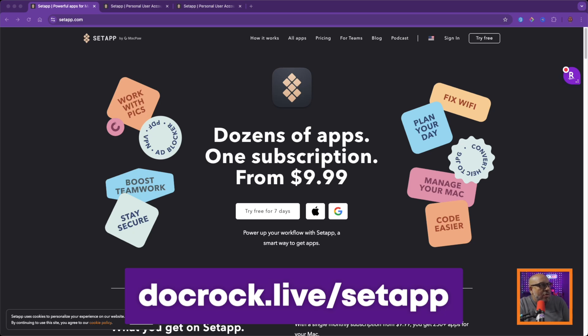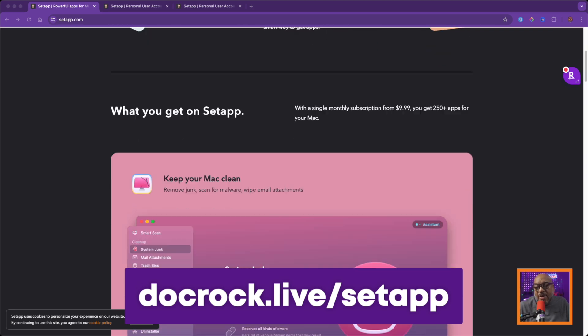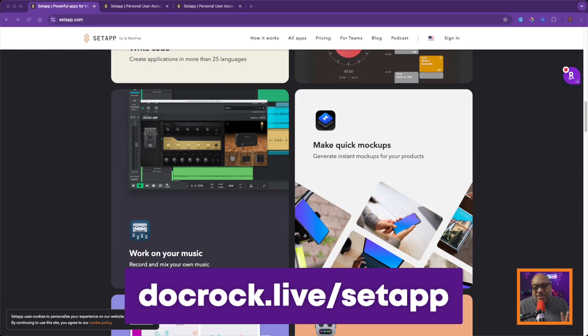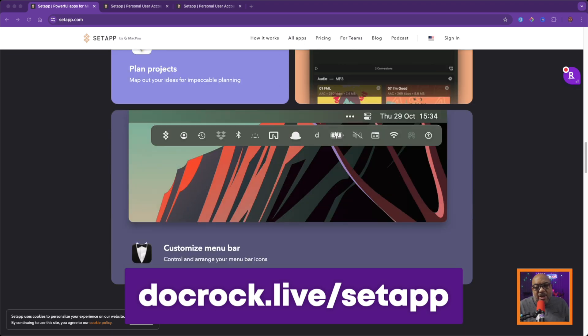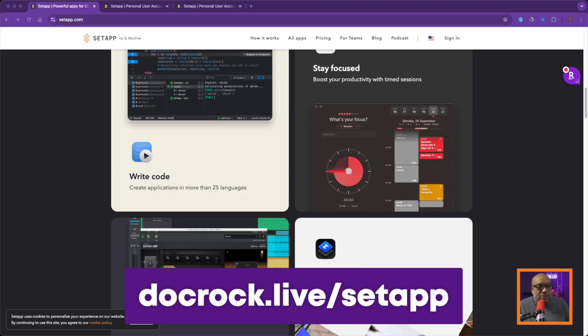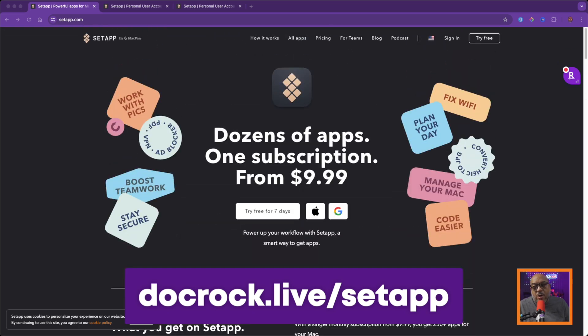Over at setapp.com — the best way to get there is docrock.live/setapp, that's D-O-C-R-O-C-K dot L-I-V-E slash S-E-T-A-P-P — you'll see a dozen apps from one subscription for $9.99. It includes things like CleanMyMac and others. It is really much like a Netflix-type service for your Mac.